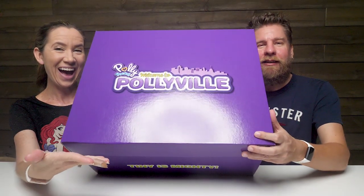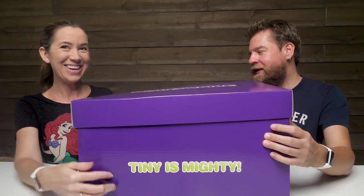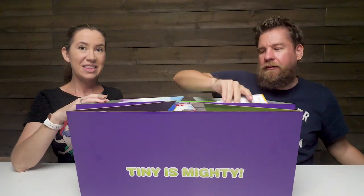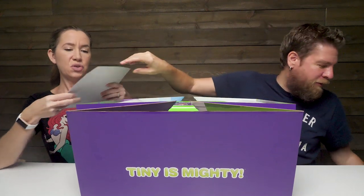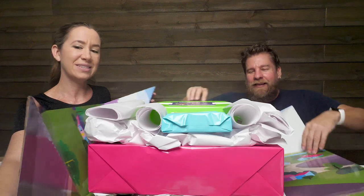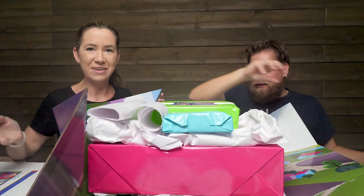Hey guys, it's Mike and Holly. We've got a box here from Pollyville. So these are Polly Pockets. Do you need to thank Mattel for sending this free box of toys to us? Thank you. It says, tiny is mighty. This is huge. Look at this - the whole box unfolds to create like Pollyville.